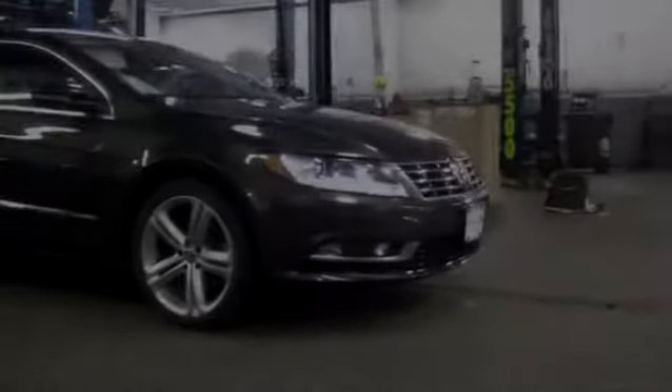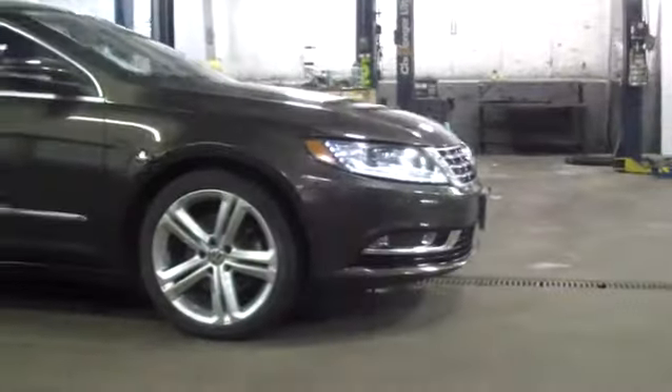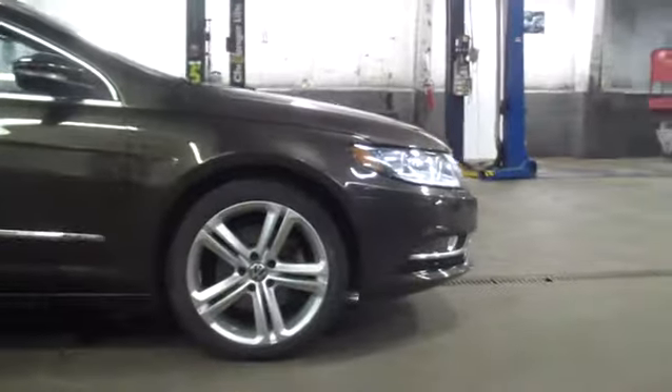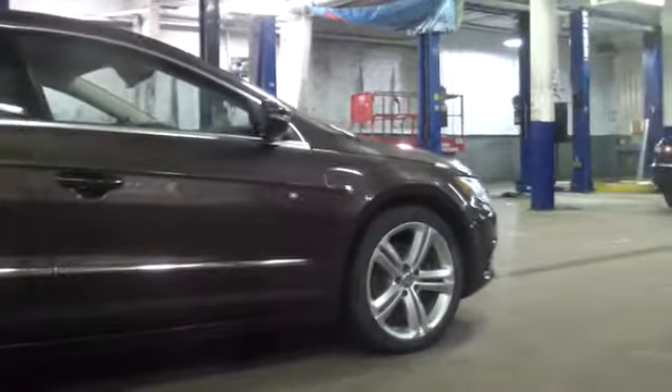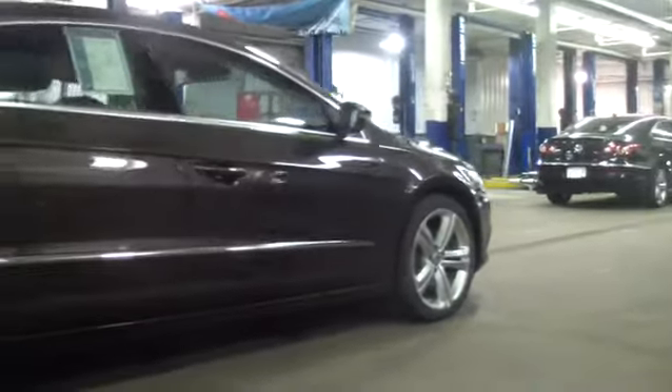The 2013 CC Volkswagen CC. It's what's on the outside that counts, and is priced below $25,000. This vehicle has less than 35,000 miles.